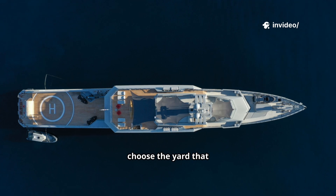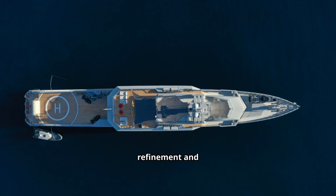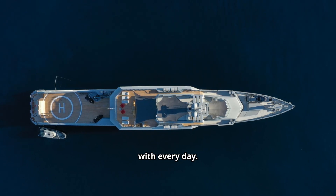Final thought: choose the yard that matches your priorities — engineering audacity and volume, or artisanal refinement and acoustic comfort. Pick the experience you want to live with every day.